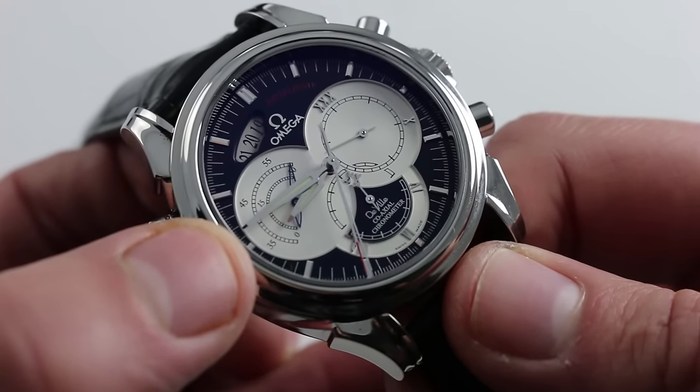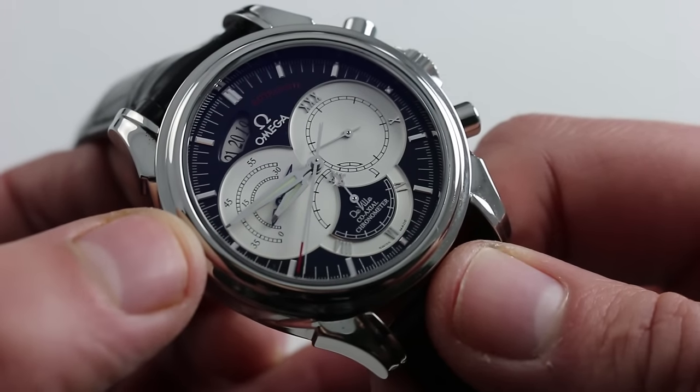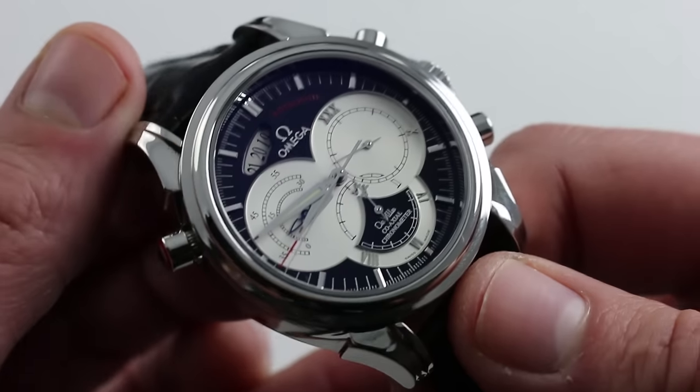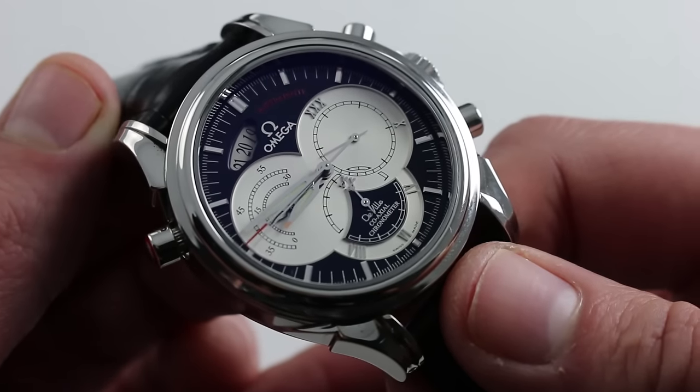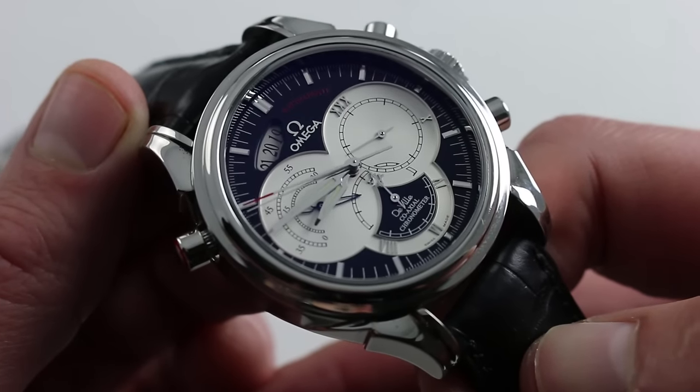The primary hour and minute hands are lumed, so you can see the watch in low or no light. It has a little bit of a sports watch character, with the lumed hands and 100-meter water resistance — so you could take this one in the pool or the surf if you were brave enough, on a textile strap or bracelet.